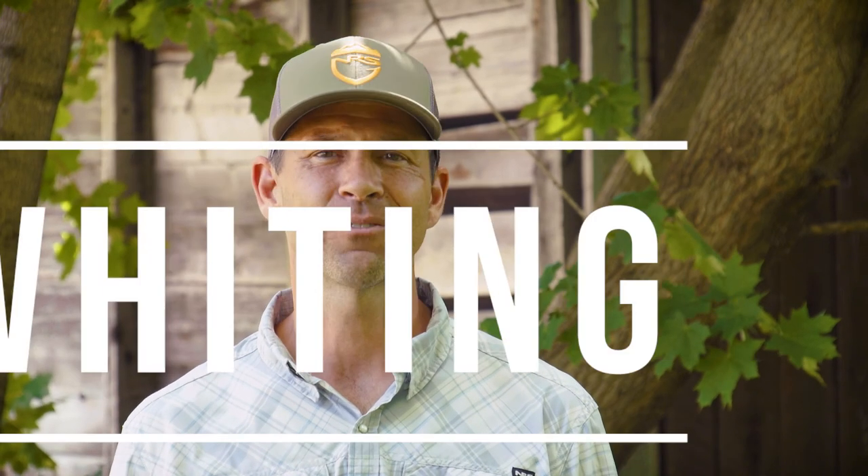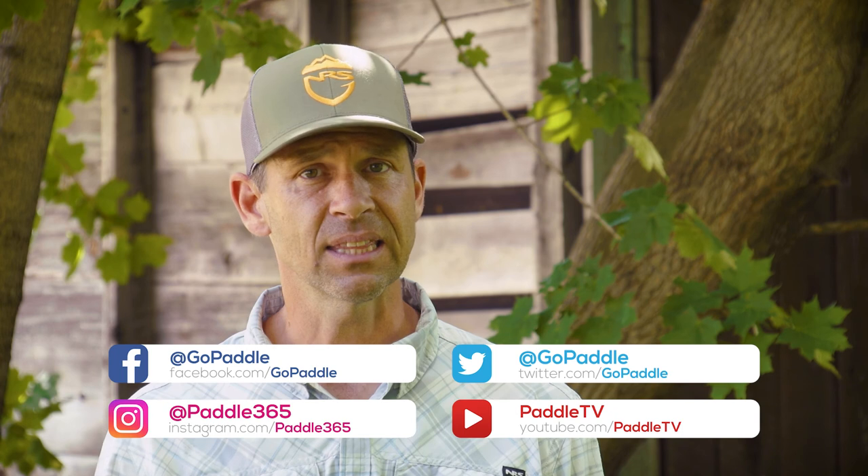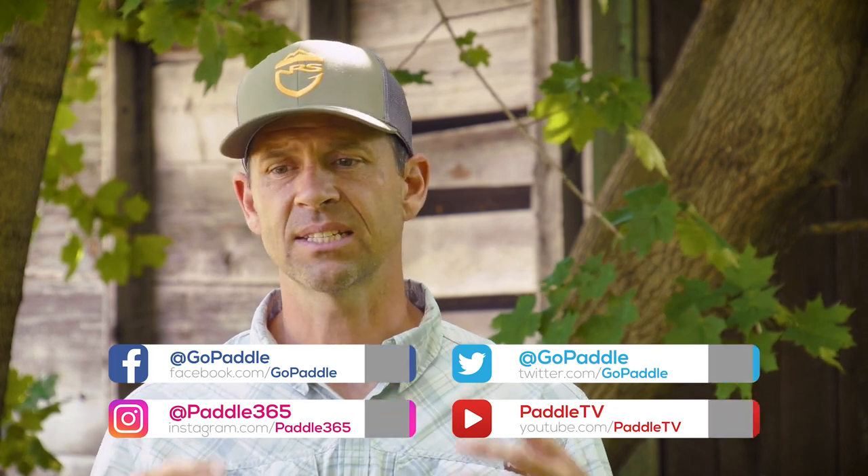Hello again everybody, I'm Ken Whiting from PaddleTales and in this video we're going to talk about what the best kayaks are for rivers. Before we get started though, please subscribe to Paddle TV if you haven't already and check out our PaddleTales series. There's a link in the description box below. PaddleTales takes us on amazing paddling adventures in some of the coolest places in the world. Definitely worth checking out.